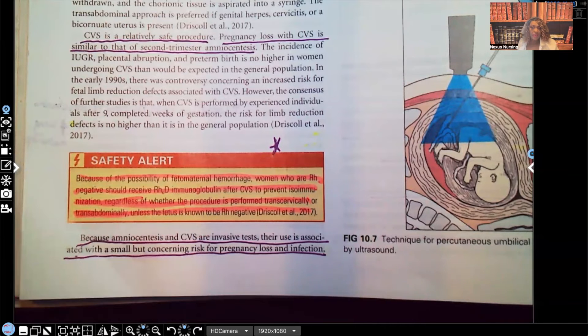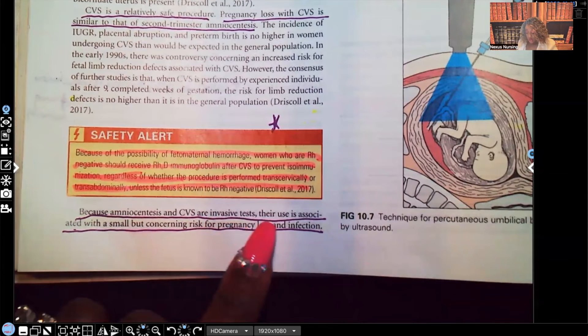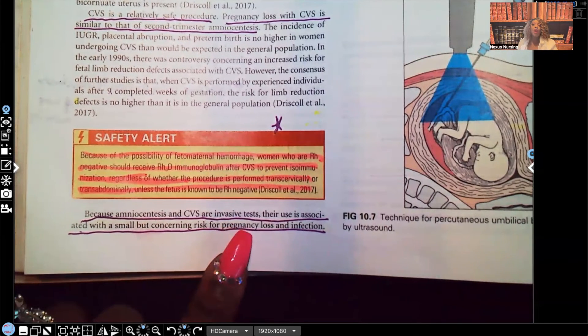Why does she need to get it? Because this is something that is invasive. Because amniocentesis and CVS are invasive tests, their use is associated with a small but concerning risk for pregnancy loss and infection. So even though this rarely happens, it's still a possibility because it's an invasive procedure.